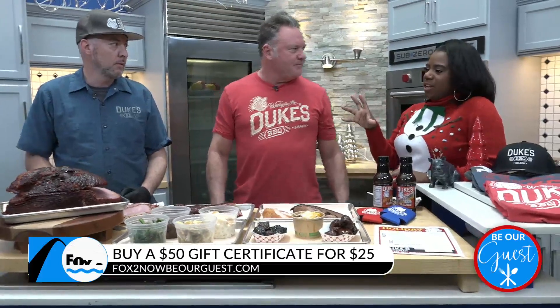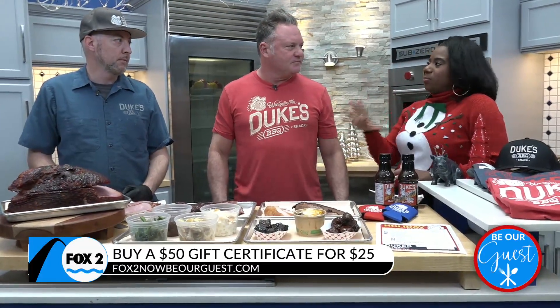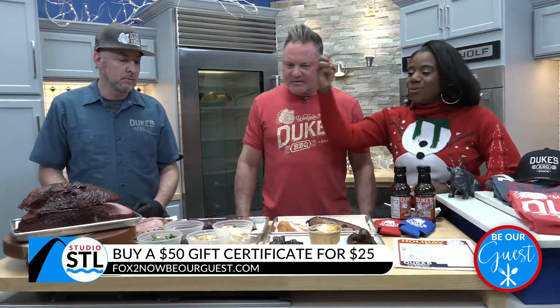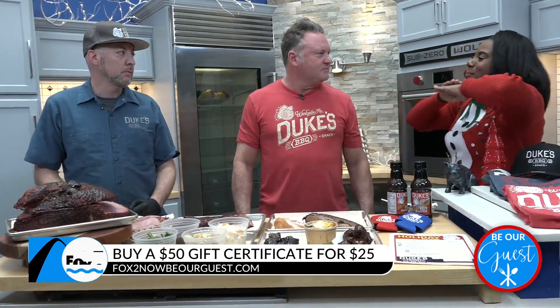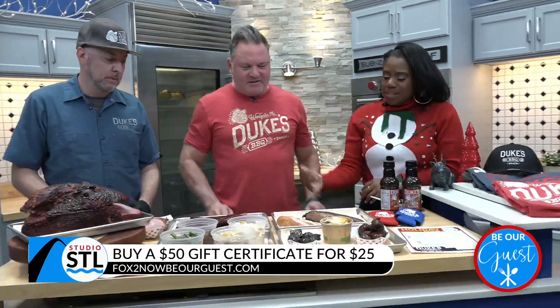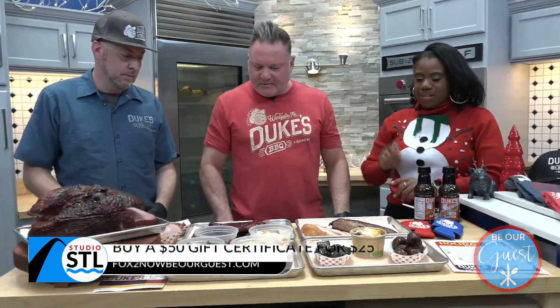My favorite thing about you guys is not only are your meats smoked to perfection, but my favorite thing is that you guys do your meats and your sides both amazingly. Yes, all homemade — because that's a hard thing to do. Let's talk about some of the other meats that you brought in. It looks spectacular.